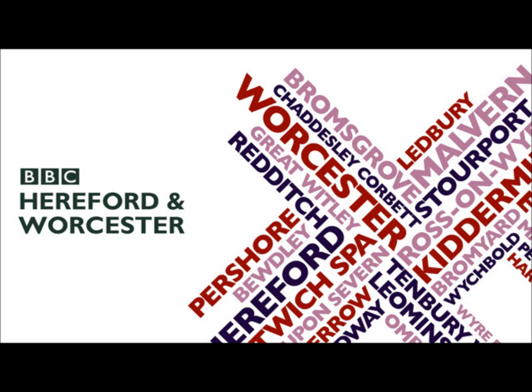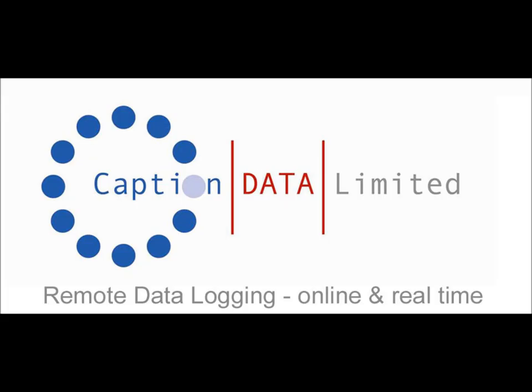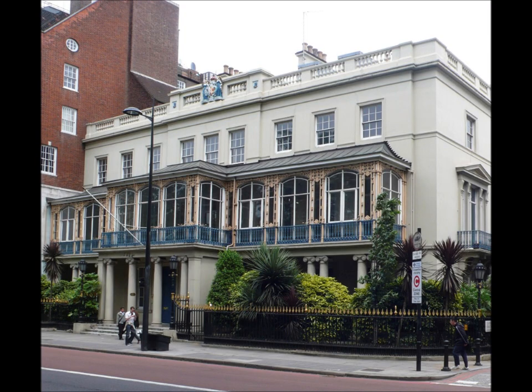Who would live in a house like this? It's worth around 37 and a half million pounds, on Park Lane in London overlooking Hyde Park. It's got 17 bedrooms, a 50-foot ballroom, and 14 reception rooms. The answer is the Emir of Qatar, but before he can move in, 10 million pounds worth of renovation works are needed, and that's where the Worcester-based company Caption Data Limited comes in. I'm here at their head offices in Brindley Court with director Dan McDermott.